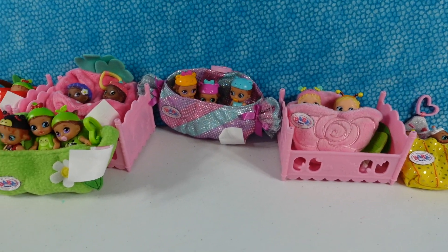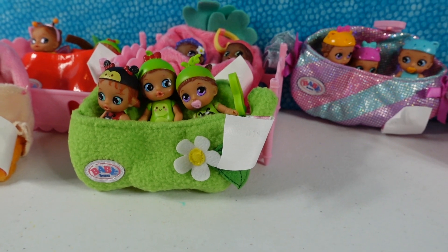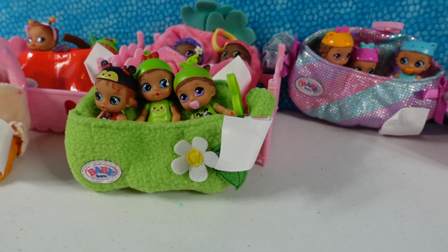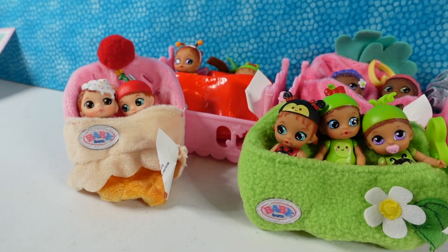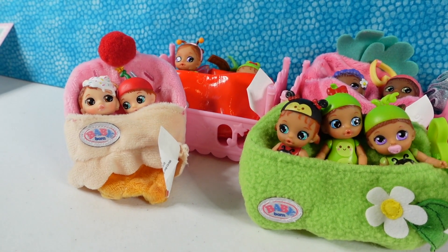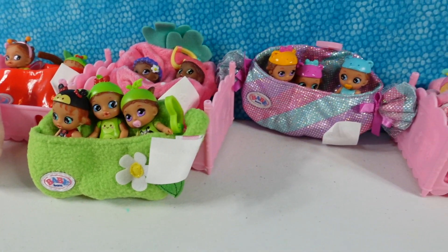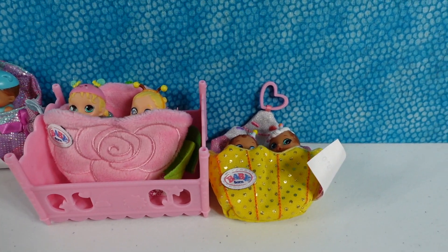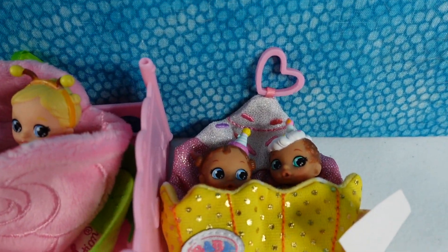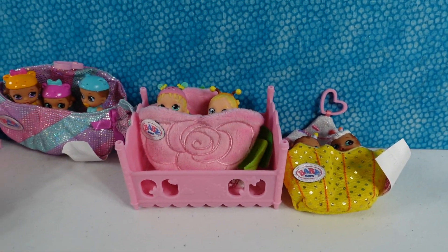We gotta pick a favorite now. I have to go with the Pea triplets — I really like the little blanket they have. I'm going to go with the Sundae twins as my favorite. How about you guys — which one did you like best? Leave a comment down below, leave the video a thumbs up if you enjoyed, hit the share button, and subscribe if you haven't already to be part of the PS2 Reviews crew. I'm really bothered by the frosting and candle on a baby's head! Thanks so much for watching — we'll see you guys next time, bye!